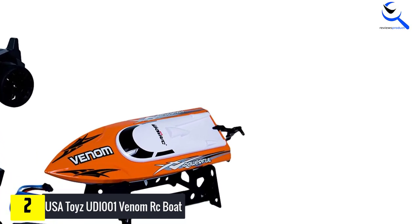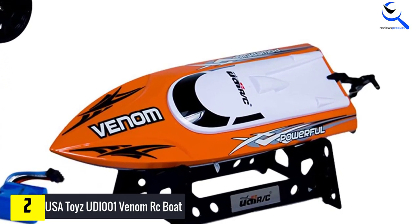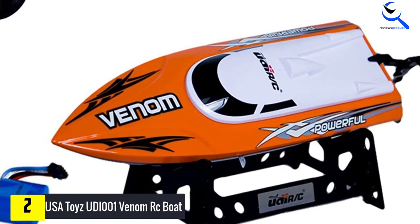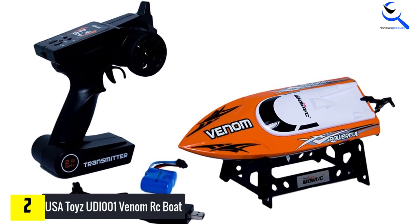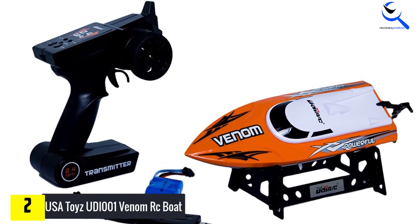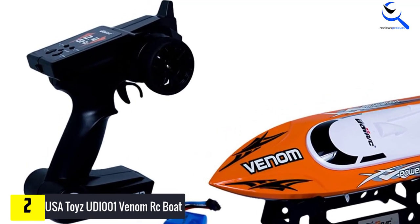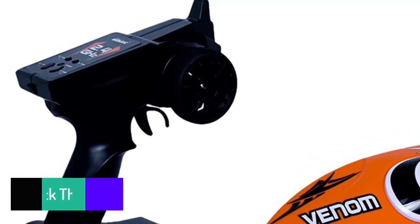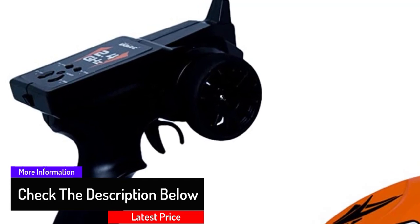This electric boat also comes with a water-cooled motor for reliable operation. Its rugged ABS anti-tilt hull makes it stylish and gives it an excellent speed. You will love the low battery warning feature that gives you enough time to bring it to shore in time. It has an excellent battery safety system, so you do not have to worry about the battery overcharging or over-discharging. An extra rechargeable 600 mAh battery is included, and with it you can double your racing time and fun.